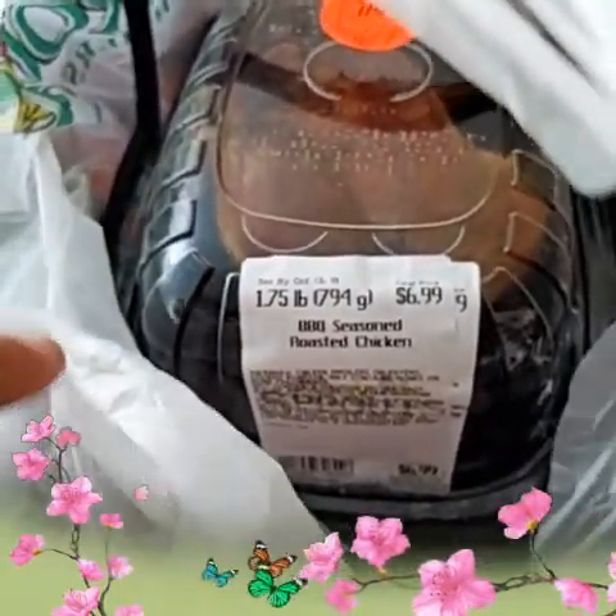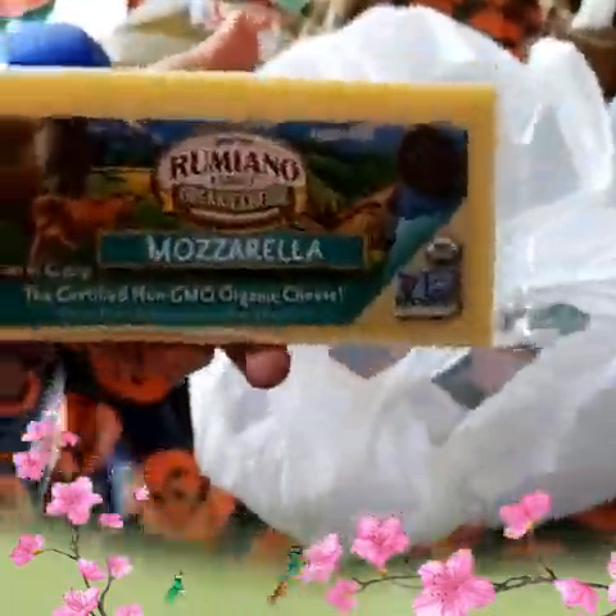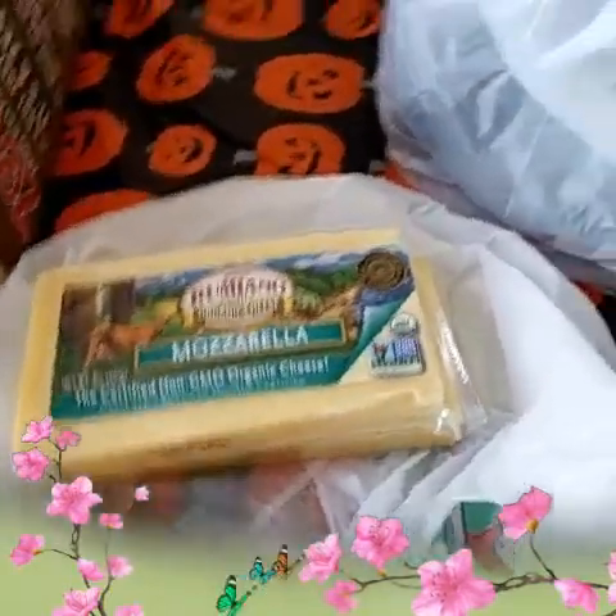This time I got barbecue-seasoned rotisserie chicken — we had never tried this one before, so I wanted to see if it was good. I also got a French bread from their deli and some pasilla chilis to make chile rellenos. And of course I get the Heritage organic French vanilla creamer — I got two because we still have hazelnut in the refrigerator. This mozzarella organic cheese is for the chile rellenos. I usually get three, but today they didn't have a lot of chilis so I only grabbed two.